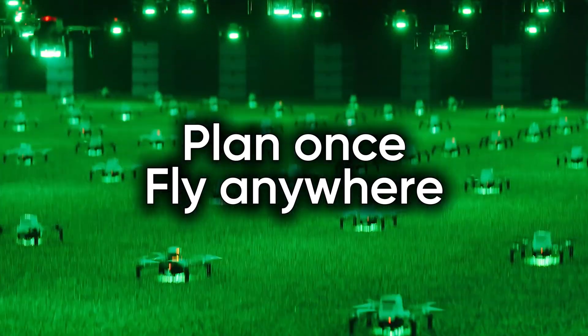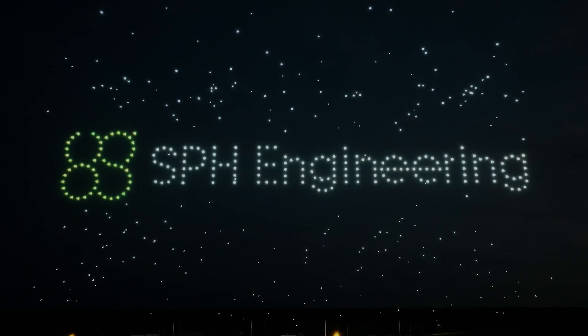Plan once, fly anywhere — upgrade to Drone Show Software 5.1.